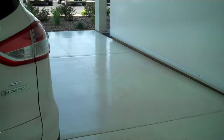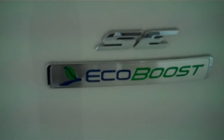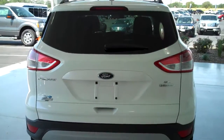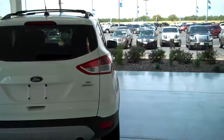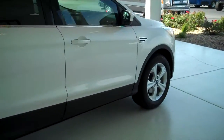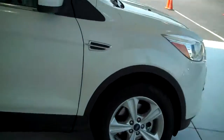This vehicle also has the EcoBoost engine for great gas mileage and lots of power. You can see this vehicle in all of our inventory at mhford.com, or come out and see us in person at the big corner of 119th and Kellogg. That's Mel Hamilton Ford. Thanks for looking.